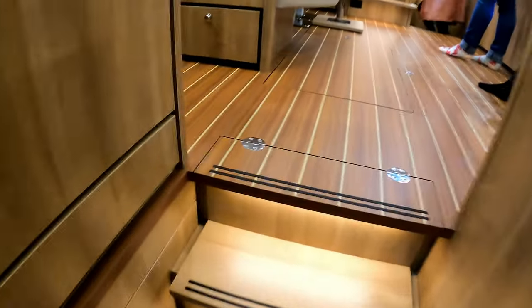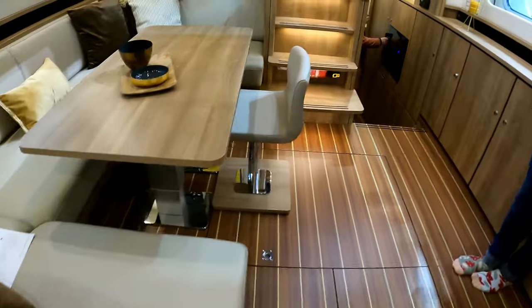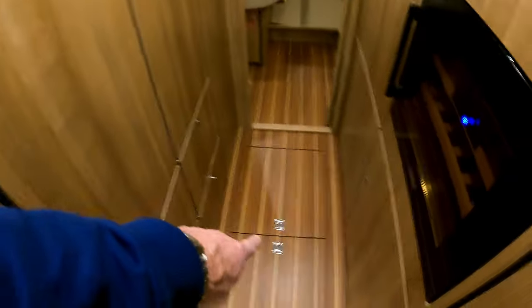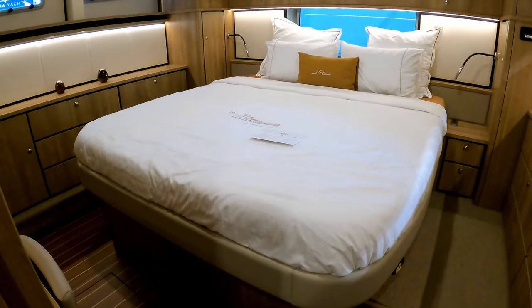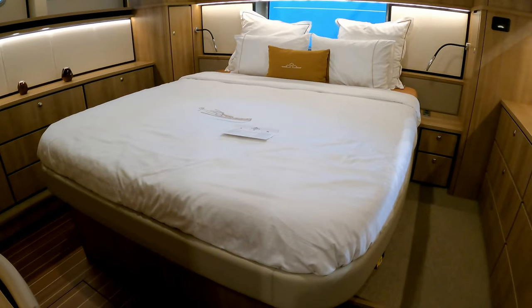That takes us back into the saloon, and we'll dive down into the aft cabin. Down these few steps, there's massive storage — a big wardrobe in there, storage under the floor. Past the all-important wine cooler and a second fridge, we arrive in the master aft cabin with a huge, very wide — probably square actually — double bed.